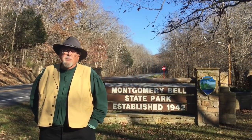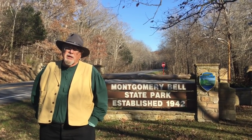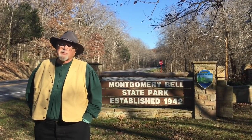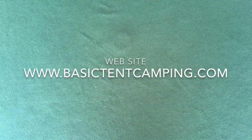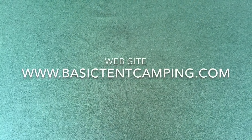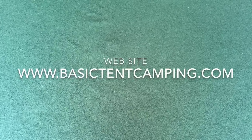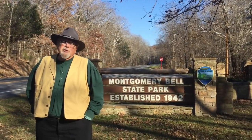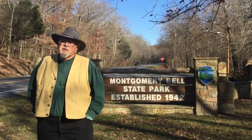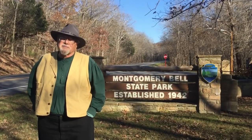Well, I hope that you've enjoyed this video and I hope that you'll consider visiting this park if you're ever in the Nashville, Tennessee, central Tennessee area. For more suggestions about great tent camping destinations in the eastern United States, please visit my website, www.basictentcamping.com. Remember, take more trips, travel further, visit more attractions, and save money. Go tent camping!